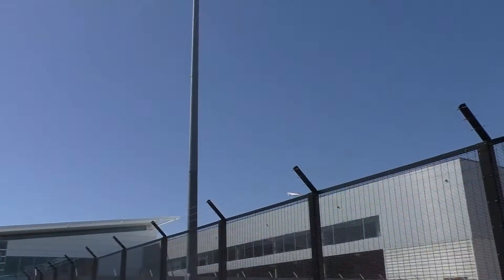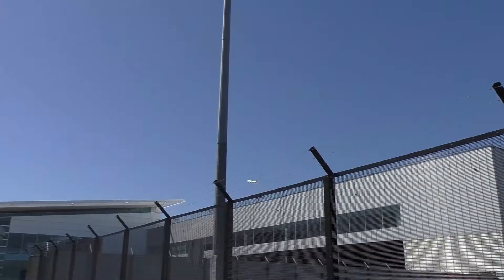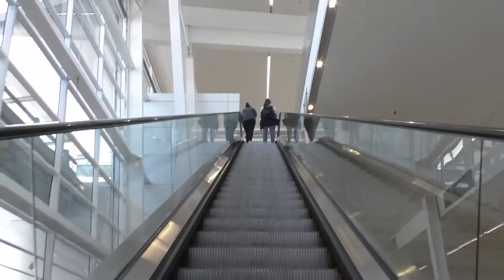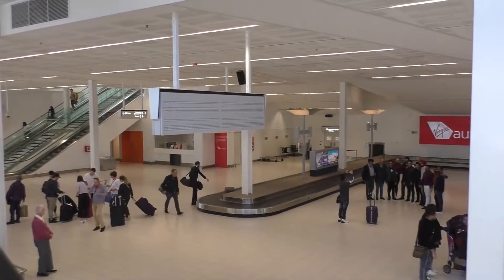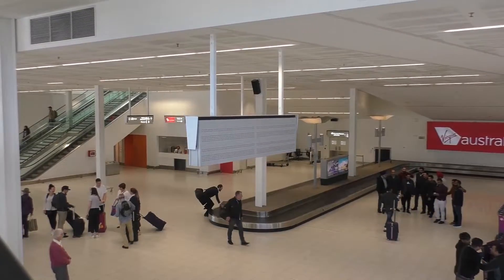Hello and welcome to beautiful and sunny Adelaide today. I am just walking to the entrance at Adelaide Airport after parking at the long-term parking bay, which is about a 10-minute walk, so in relatively close proximity.